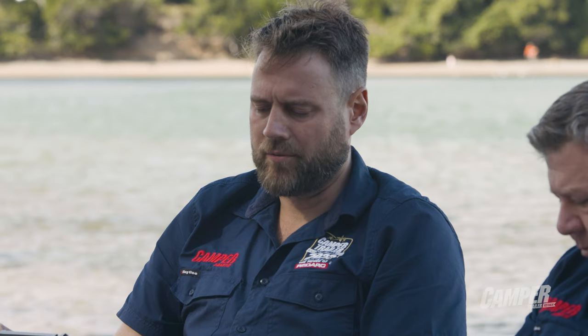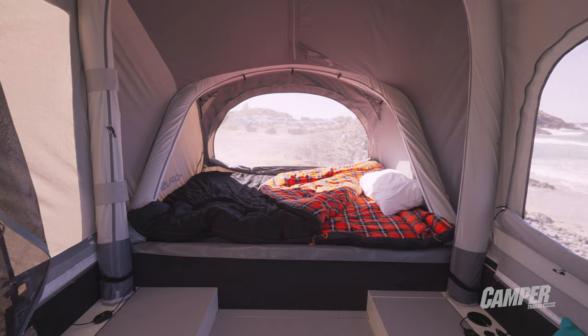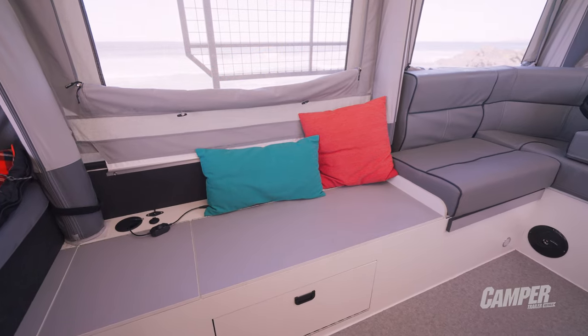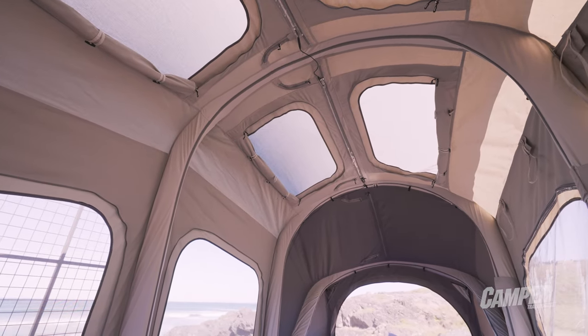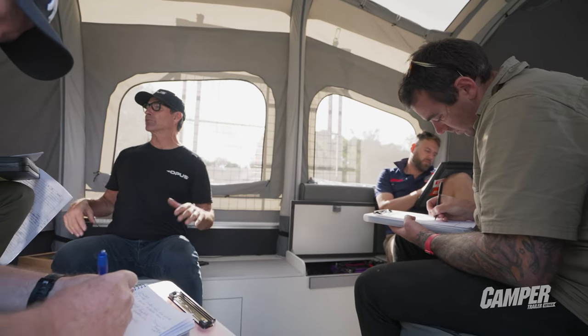I've done a few big trips with an OP4 so I've got a pretty good idea of how they sleep. That 75-mil high-density foam mattress on both ends — the queen and the double — is good for one to three nights. Five to six nights you start to notice it. You get used to it after about seven or eight nights. Throwing a gel topper on those mattresses would make it absolutely perfect.